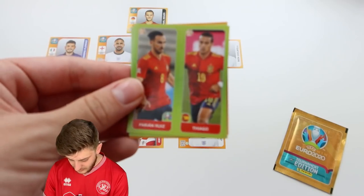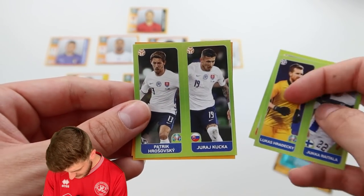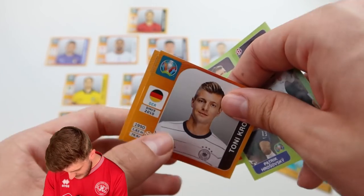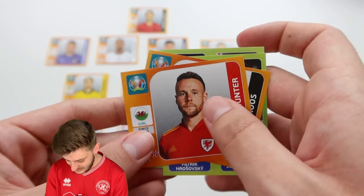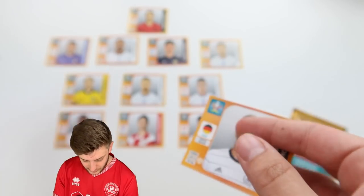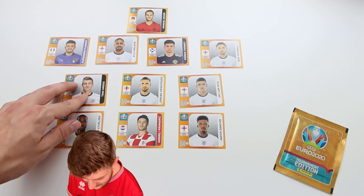Into the next pack — we've got Fabian Ruiz, Thiago, Radecki, Breitala, Kurosovsky, Kuka, and then Tony Kroos. Get into the team! And Chris Gunter for Wales. Tony Kroos — sorry Forsberg, your time was limited, but Kroos gets in. What a player he is for Germany. That is fantastic.